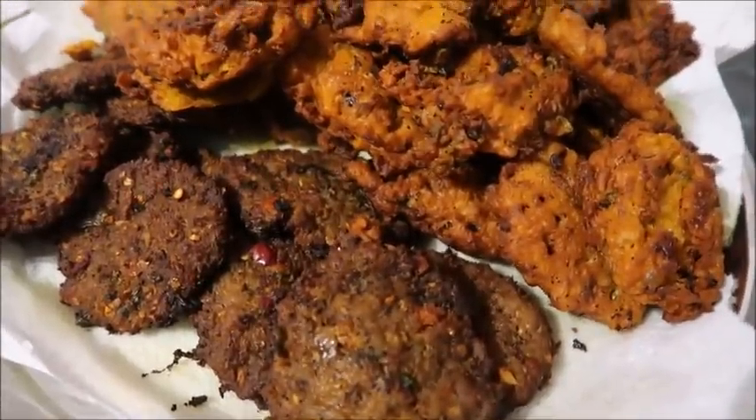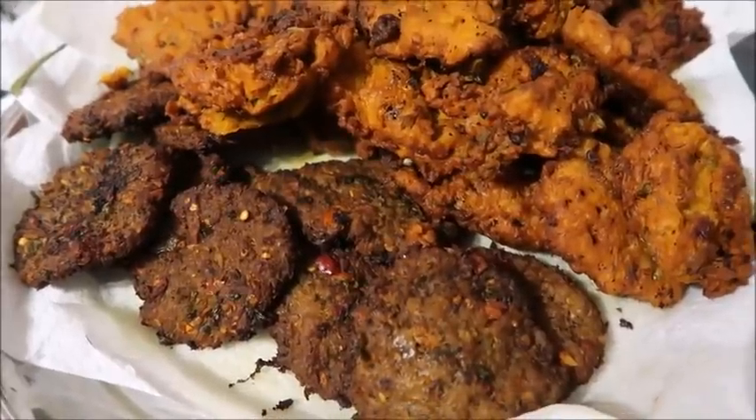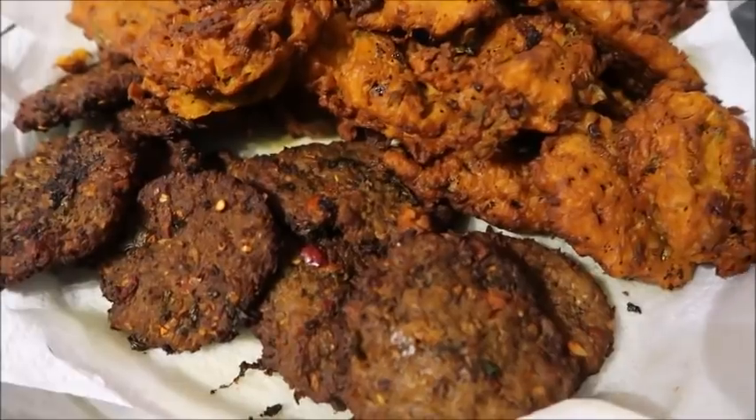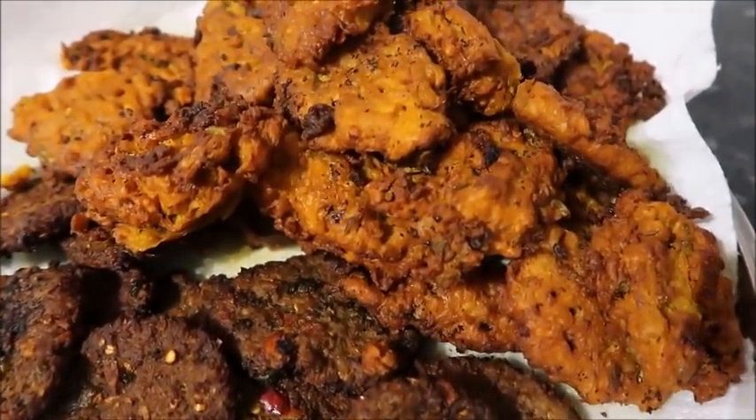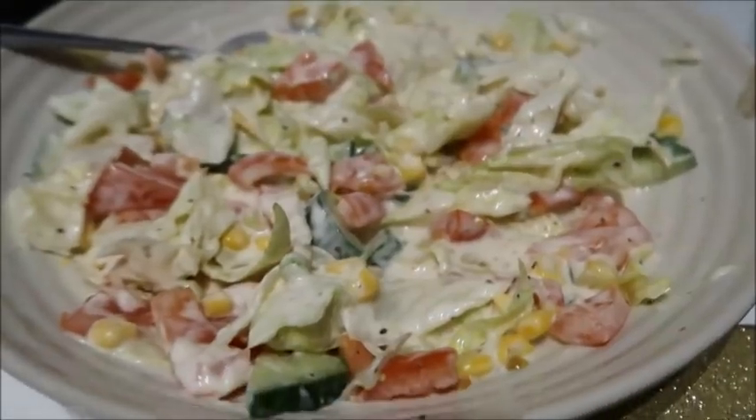It's Ramadan day 19 and this is what we're having for Iftar. We're having a few different snacks and fried things with some naan. So we've got some kebabs, these veg pakoras, a few chicken tikka bites, naan, and some salad.